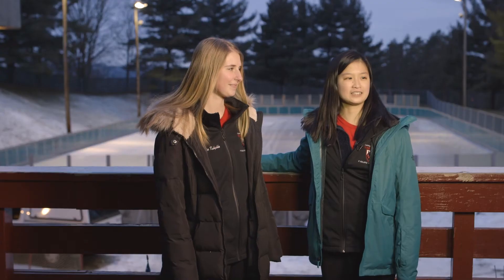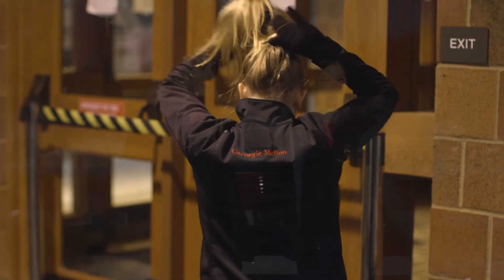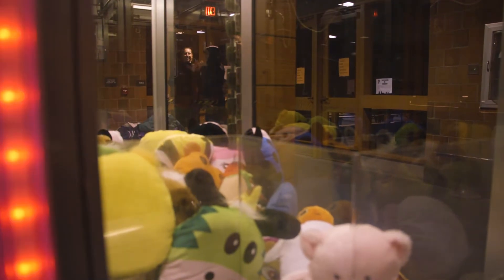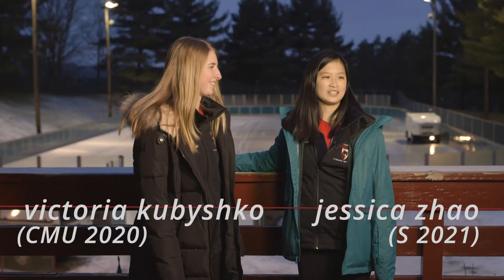Understanding physics helps me skate. When you're little, you know about friction and you know what a force is, but you don't know exactly how it's applied. When I started learning about physics, it was really interesting.